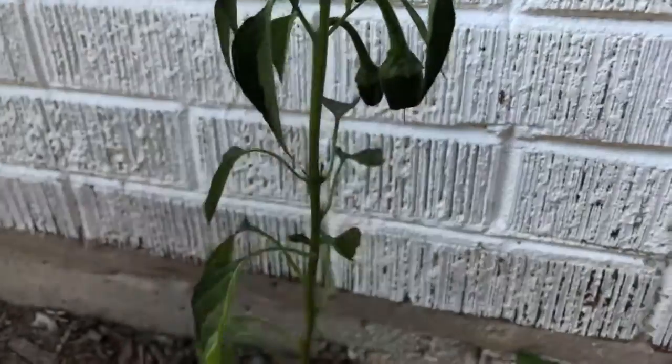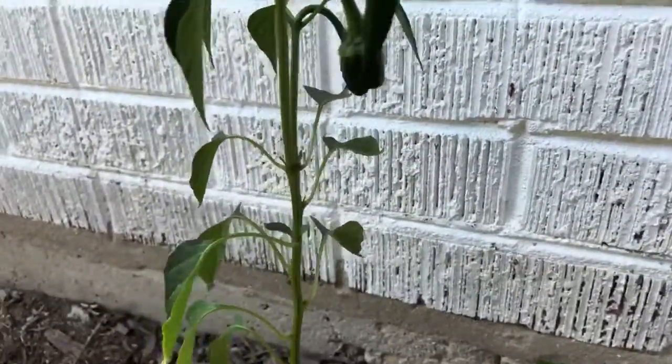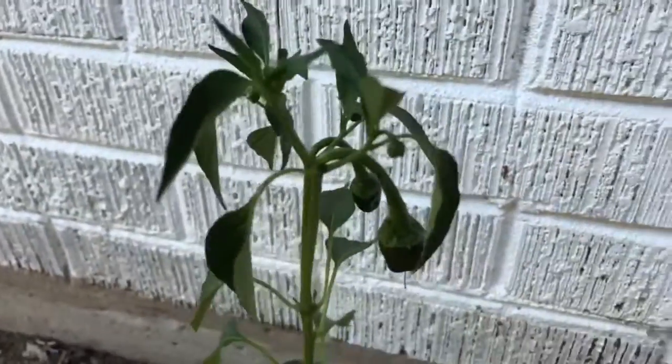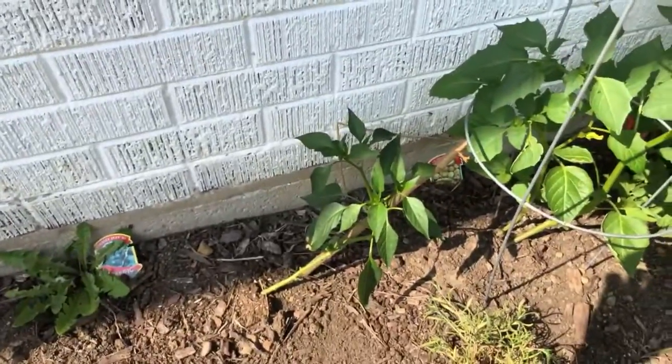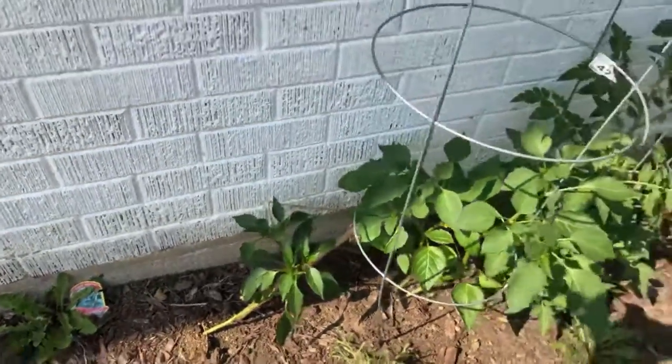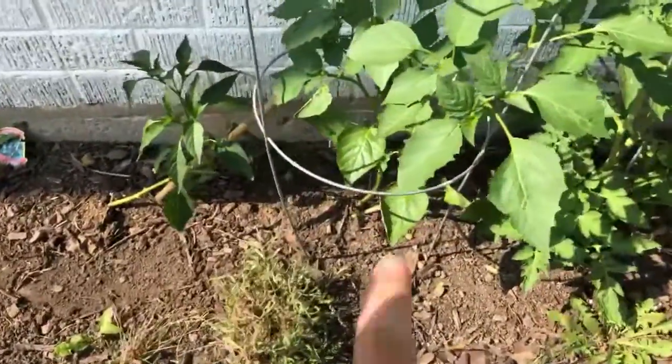I didn't see this this morning — very exciting — a little poblano starting to grow right there, and then right there. And then these little tiny buds are also poblanos in the making. I'll be sure to share this to YouTube, my podcast, my Instagram story.